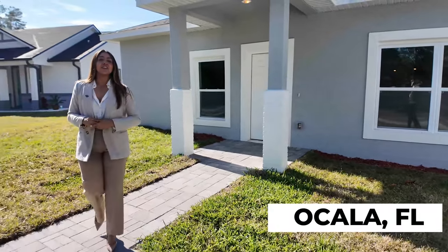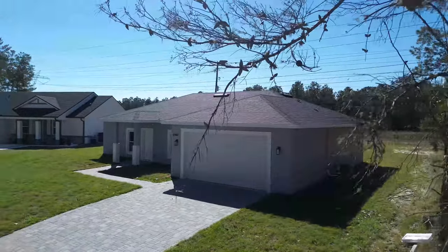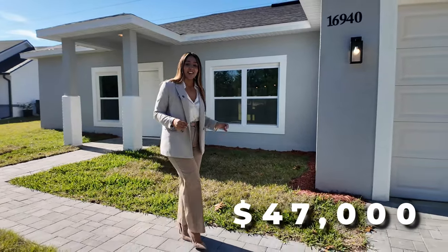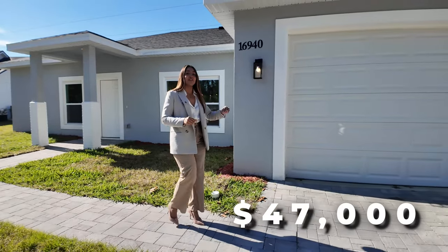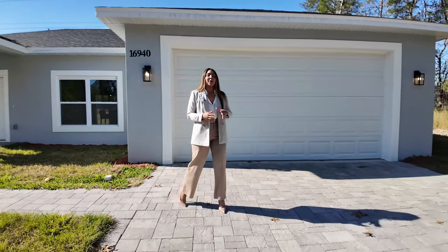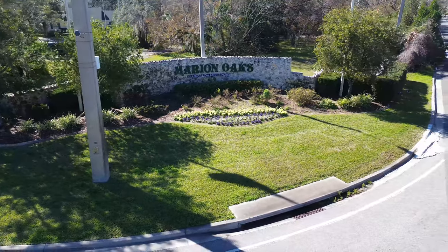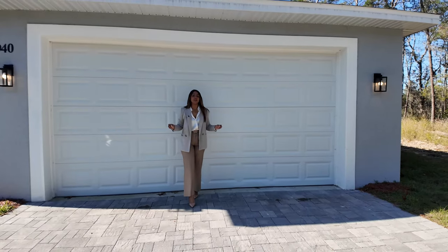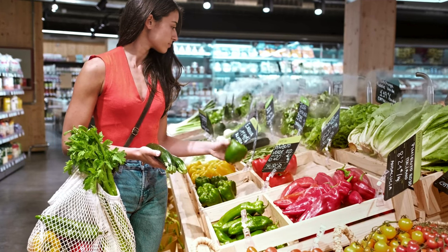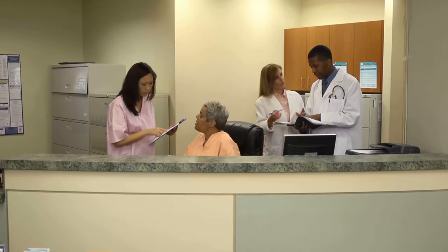I'm going to be showing you guys a new construction property that has a price reduction of $47,000. Yes, you heard right — $47,000 as a discount. We're currently in the Marion Oaks area. This area is growing super fast. From this property you're going to have essential shopping such as supermarkets, pharmacies, and medical offices between 10 to 15 minutes away.